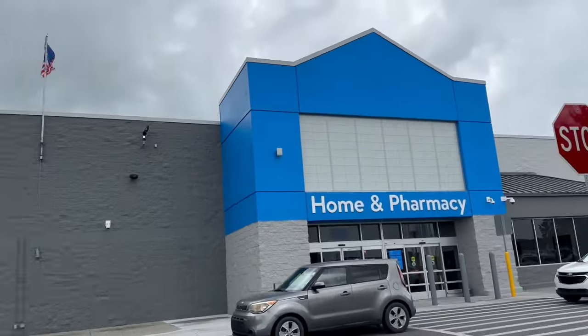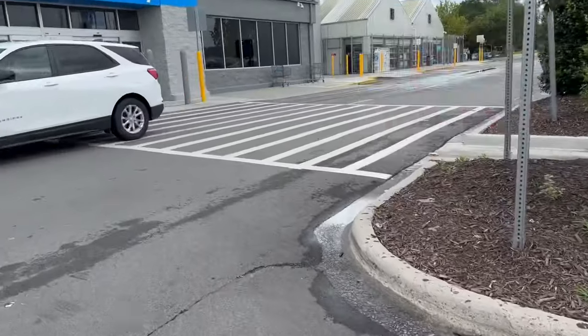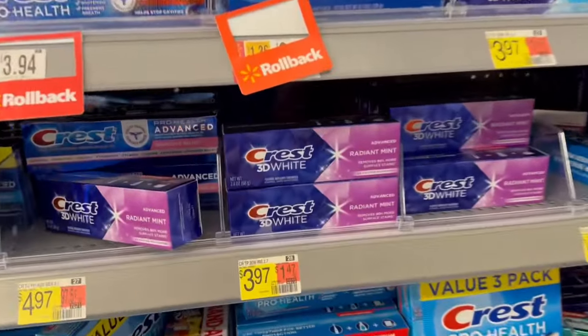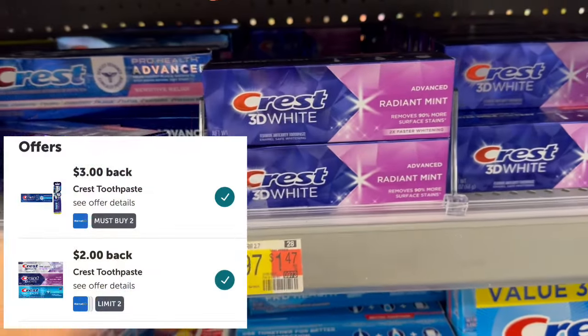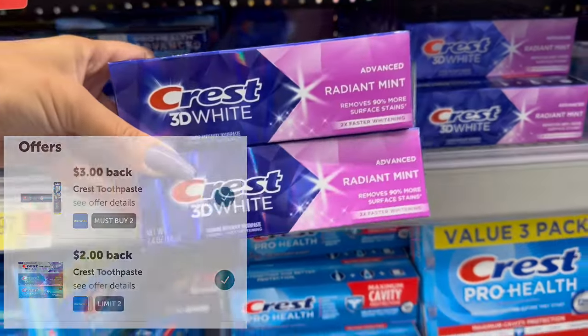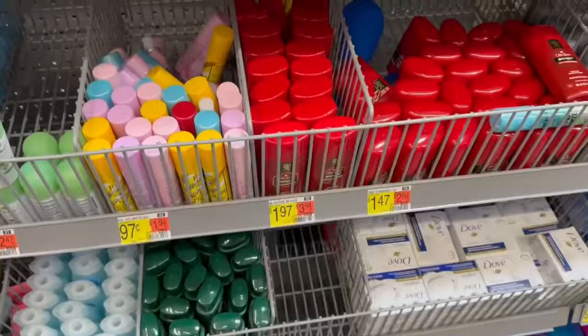Hey friends, welcome back to my channel! We are at Walmart and we're going to do some ibotta rebates. We're going to pick up two of these Crest 3D White toothpastes — these are $3.97 each. We have both of these offers attaching, giving us $7 back, making both of them just 94 cents.